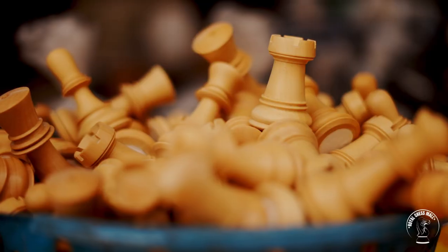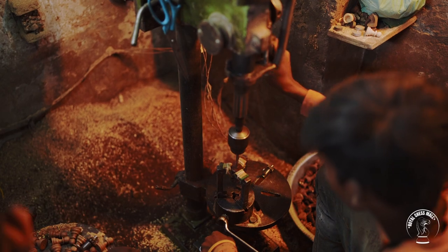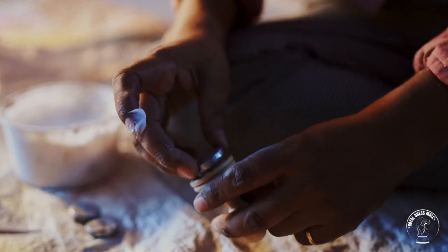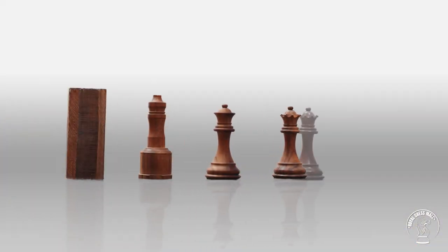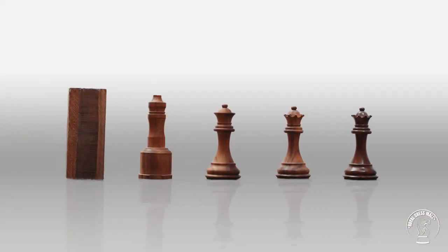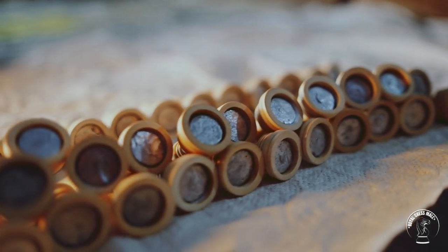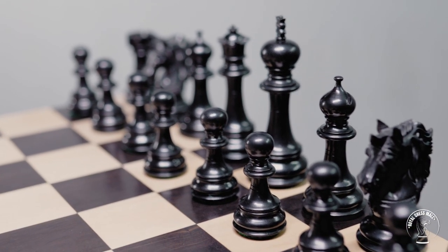After the chess pieces are carved, they have adequate weights inserted into their bases to provide ballast to the chessmen. Most chess players prefer heavy-weighted chess pieces, as it gives a premium feel to the chessmen along with added stability.